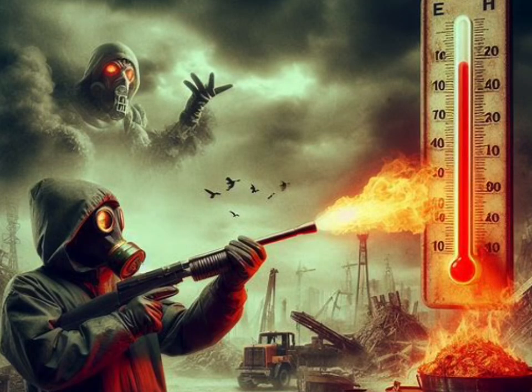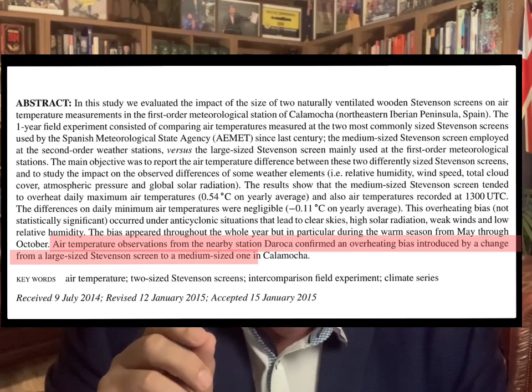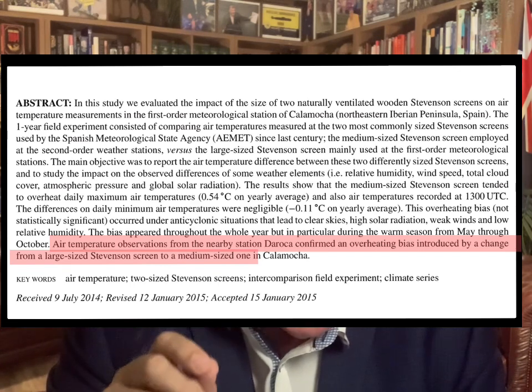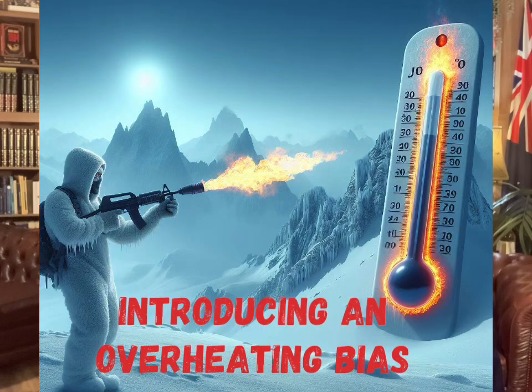In the smaller Stevenson screen, and yet here we have the Bureau of Meteorology saying nothing to see here, no problem, this has no effect on temperatures. The Bureau of Meteorology are denying the peer-reviewed science that shows they have put an artificial warming bias into Australia's climate. The Spanish study also notes — and I quote directly — that air temperature observations from the nearby station Dark Cotter confirmed an overheating bias is introduced by a change of the large size Stevenson screen to a medium-sized one. Changing the size of the Stevenson screen has introduced an overheating bias in the records.